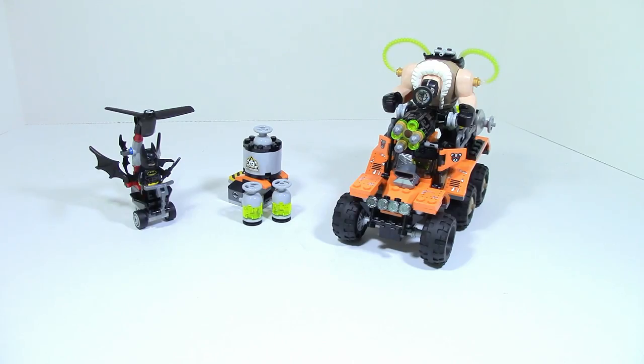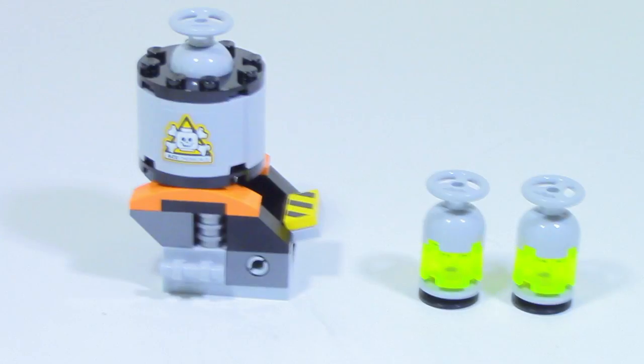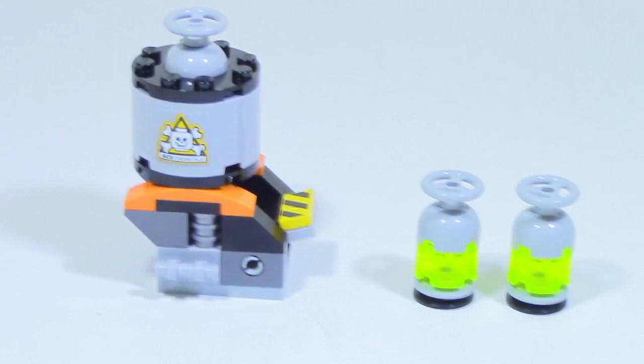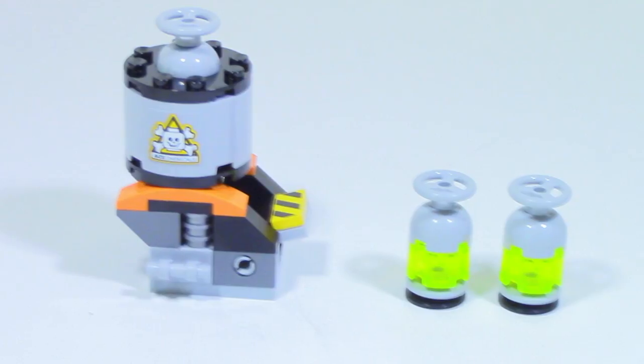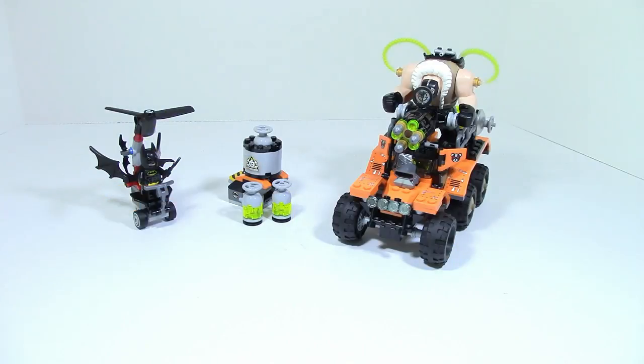The Bane Toxic Truck Attack set comes with three different builds: one being Bane's truck, another being a sort of mini helicopter build for Batman, and the other is just a small side structure that comes with a few toxic containers. But let's take a look at Bane's truck.